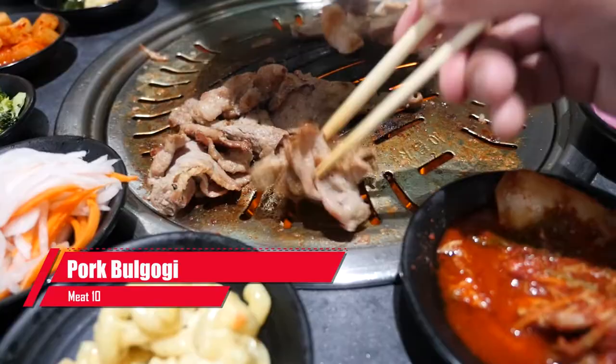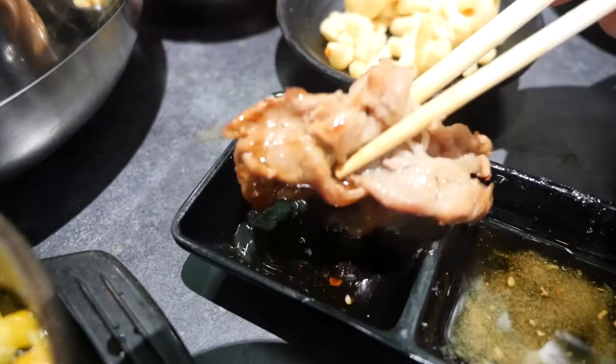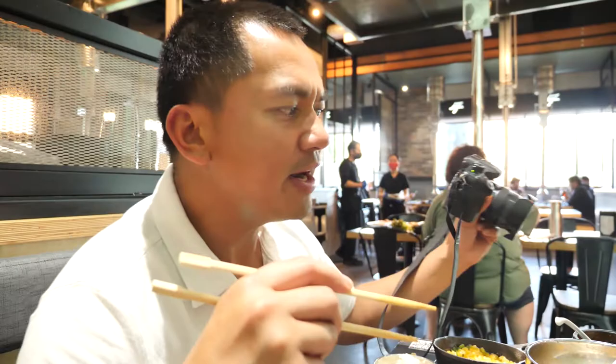The pork bulgogi — salt and pepper with the oil, and I think that's sesame right there. Douse it in the sauce. More like a lean, meaty portion in those slices. The pork bulgogi is off the hook too. The meat here is just phenomenal — it's so good.